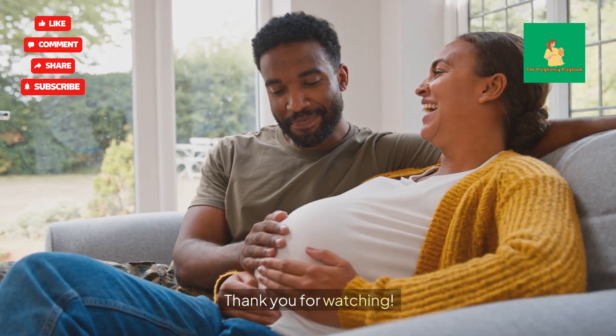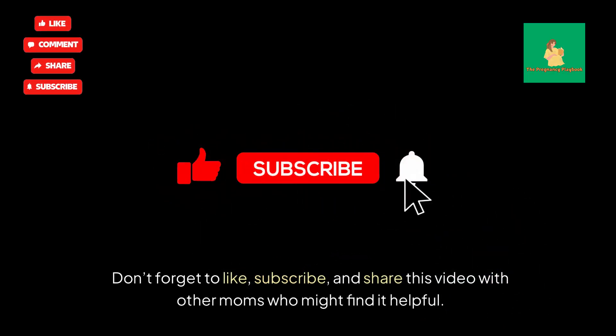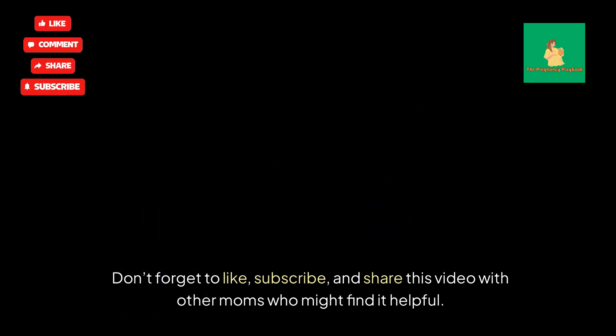Thank you for watching. Don't forget to like, subscribe, and share this video with other moms who might find it helpful.